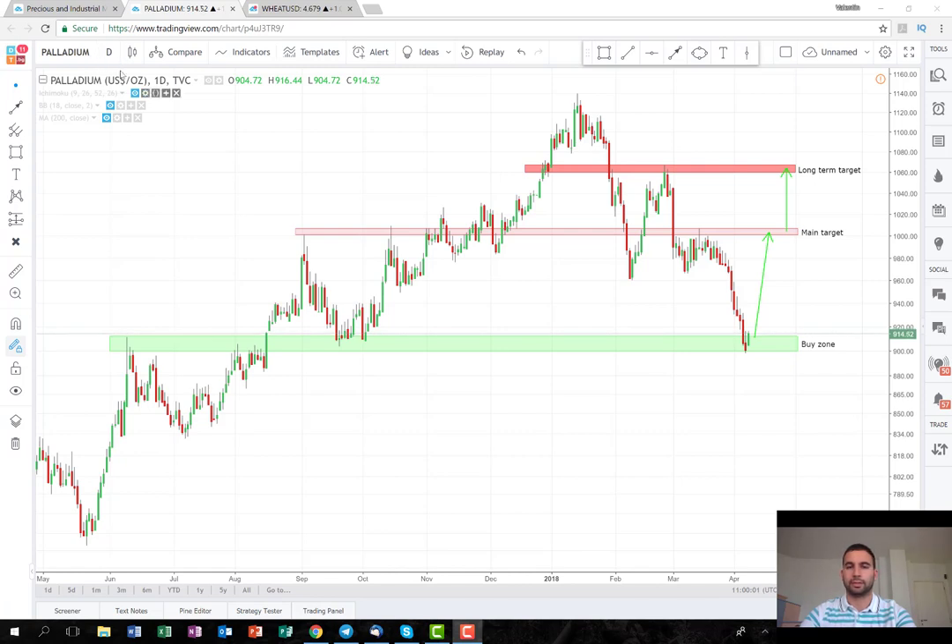I've opened the chart on a daily time frame. For the viewers that are following our YouTube channel since the beginning, they know that we played the palladium once before and we managed to close a really nice profit there. The plan performed perfectly — it was just for several days and it was a really good trade.